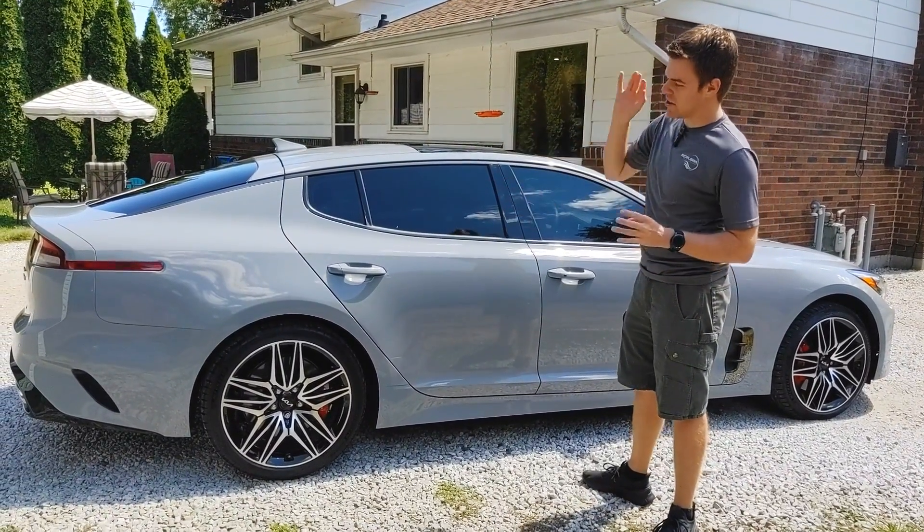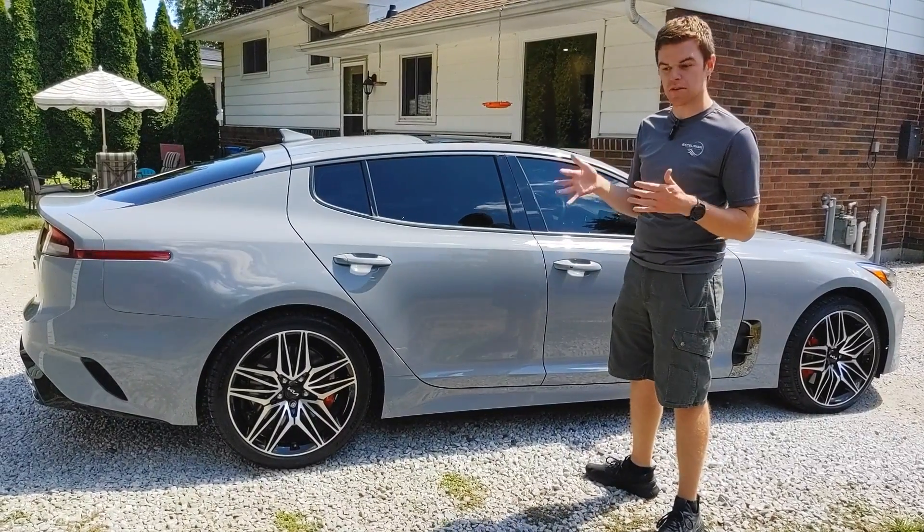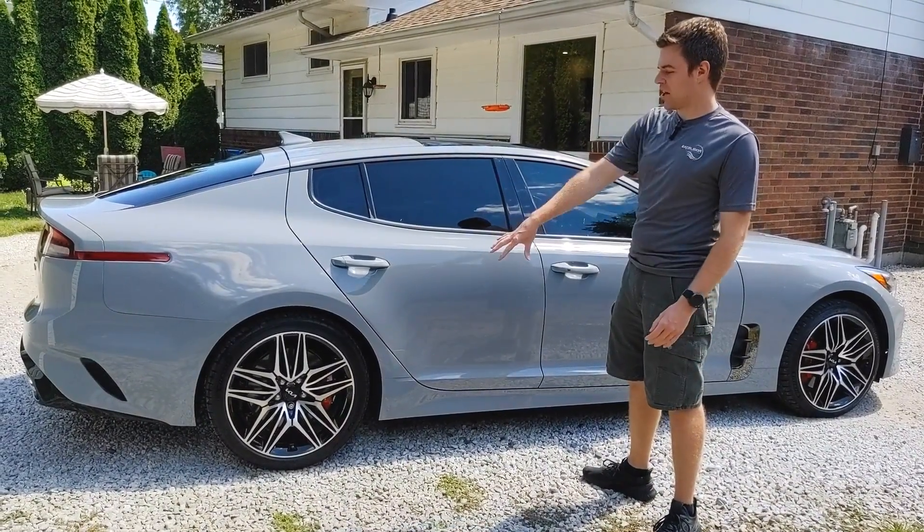So we got the five-year strength on this. Did the one-step paint correct, really boost the gloss, make it look great — any wash marks from the dealership. Did a good job keeping it looking good and maintained. The rims got coated.